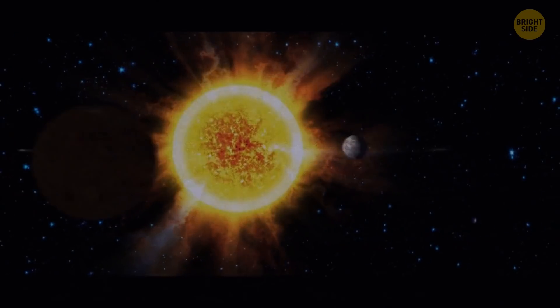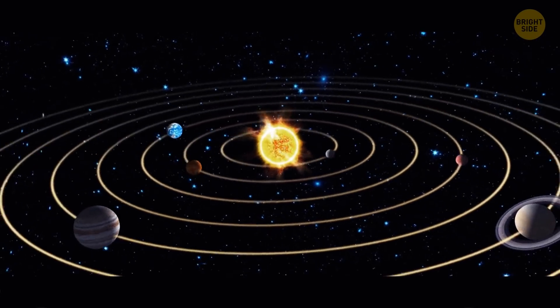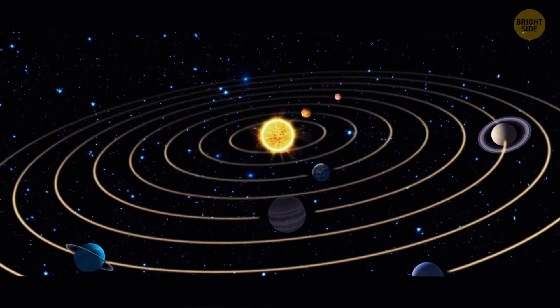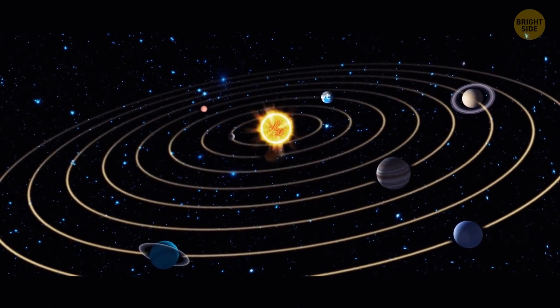Our Sun is insanely massive. 99.86% of all the mass in the solar system is the mass of the Sun — specifically the hydrogen and helium it's made of. The remaining 0.14% is mostly the mass of the solar system's eight planets.